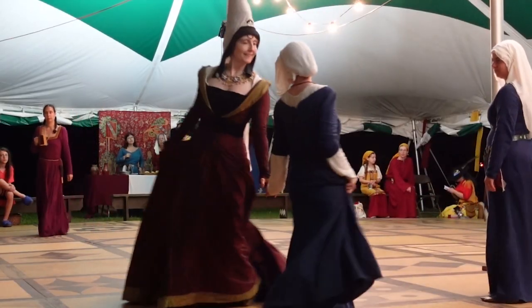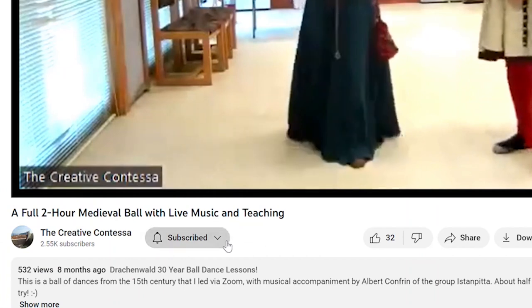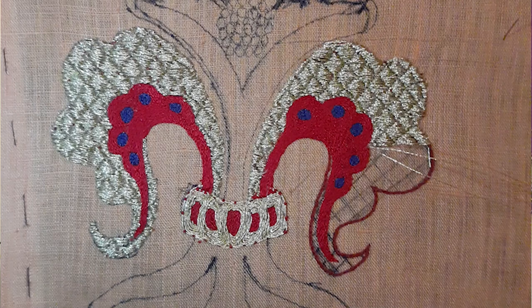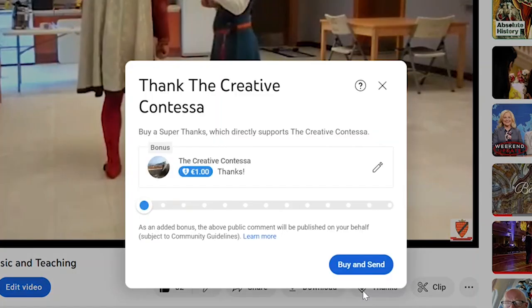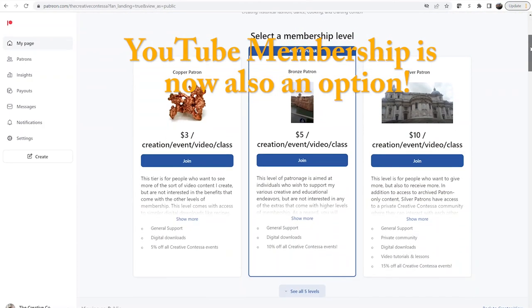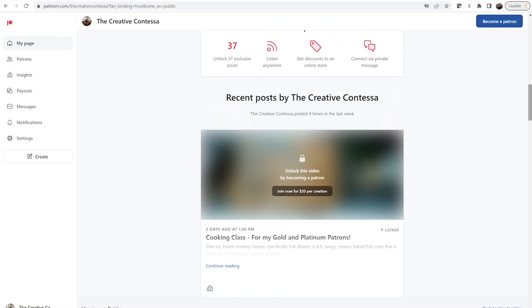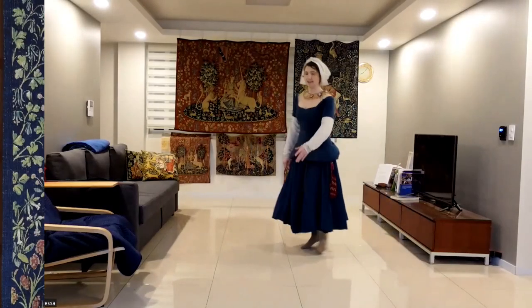Cheeky self-promotion time. If you are enjoying this video, please hit the thumbs up and subscribe and the notification bell if you want to know when I launch new things. And if you want to do more to support my work, then consider the super thanks button on YouTube or maybe becoming a patron on Patreon, which comes with a whole host of perks and extras like access to premium tutorials — multiple hour ones, in fact — and discounts on classes. And now, back to your regularly scheduled Contessa.